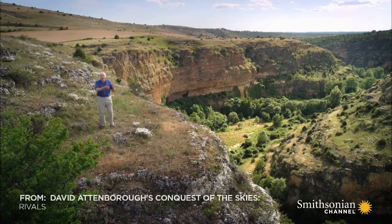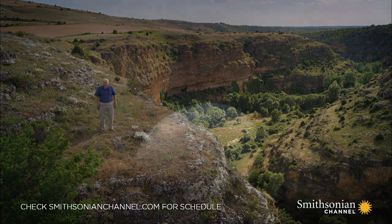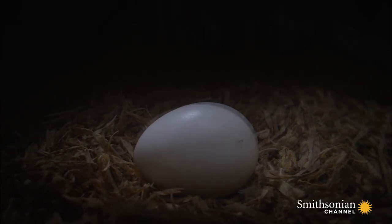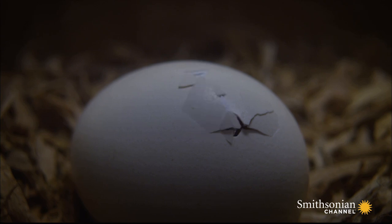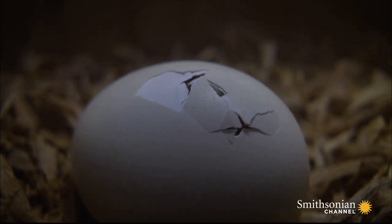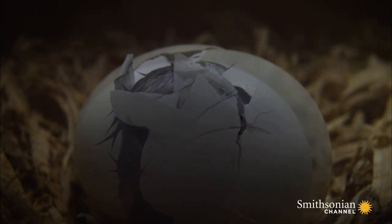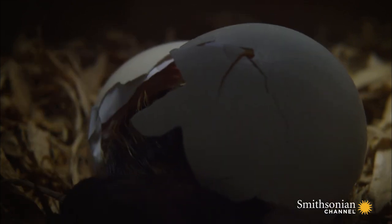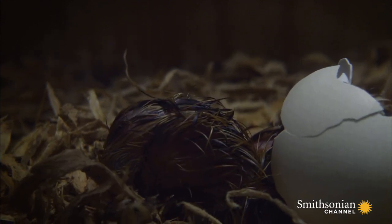150 million years ago, another reptilian group appeared on the planet that also flew. Like most reptiles, including pterosaurs, these creatures began their lives inside an egg. But they had evolved a revolutionary new design for flight, one that would usher in a remarkable, fresh chapter in our story. And unlike the pterosaurs, they're still with us today. They are, of course, the birds.